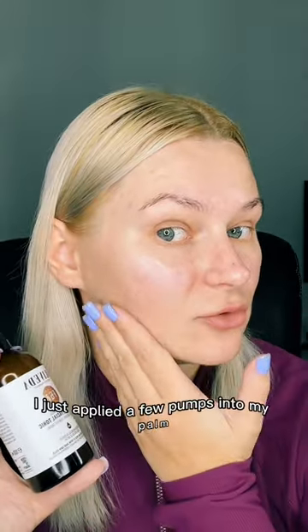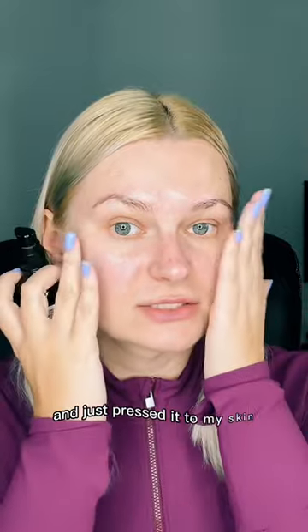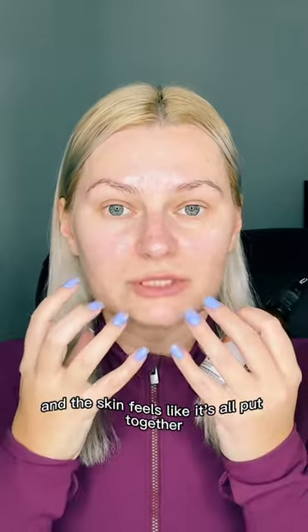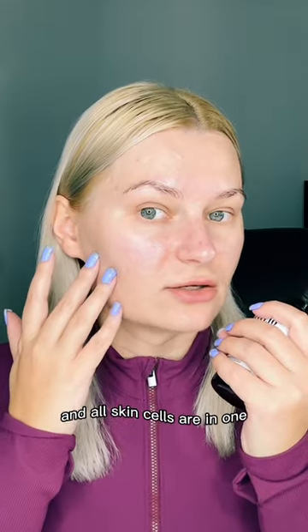It gives this youthful radiant skin effect. I just applied a few pumps into my palm and pressed it to my skin, and the skin feels like it's all put together, tied together and all skin cells are in one. I just adore this product — I use it every morning and every evening in my skincare routine.